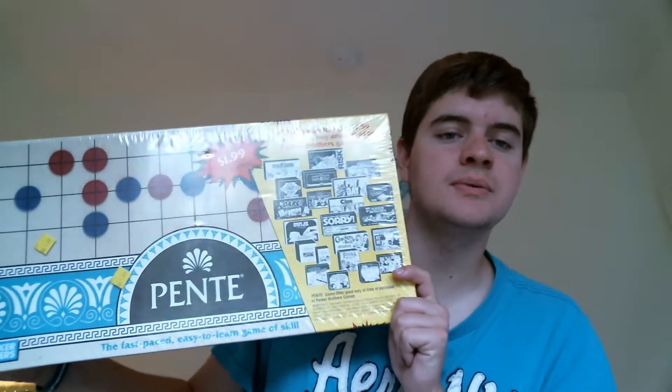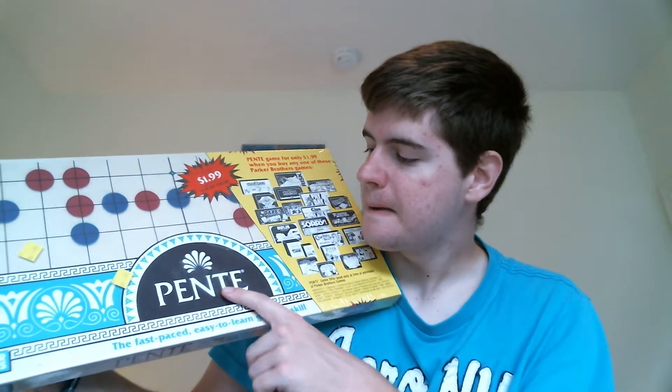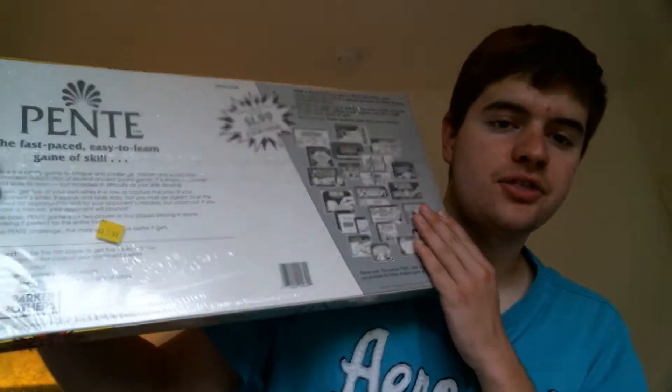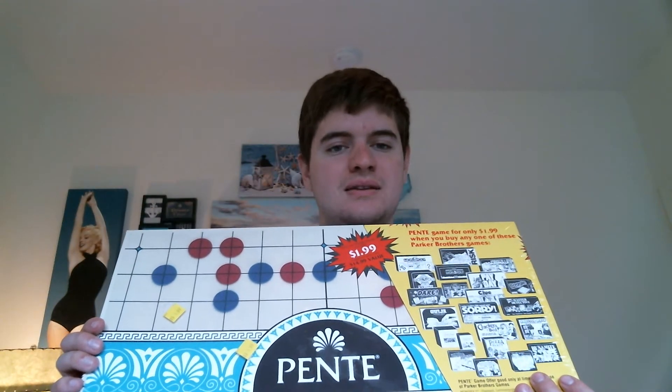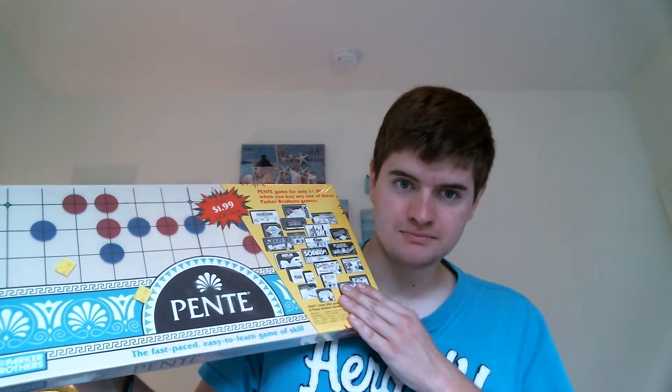This was at the Salvation Army — a surprisingly new and sealed 1989 Parker Brothers Penty game. The special promotion price was $1.99 and it says it's a $14.99 value. Brand new and sealed, and believe it or not, this is actually Amazon Fulfillable. I think I'm going to get about $35 for this game. After fees, I'm probably going to net maybe $25 to $26 or $27. Can't beat that.